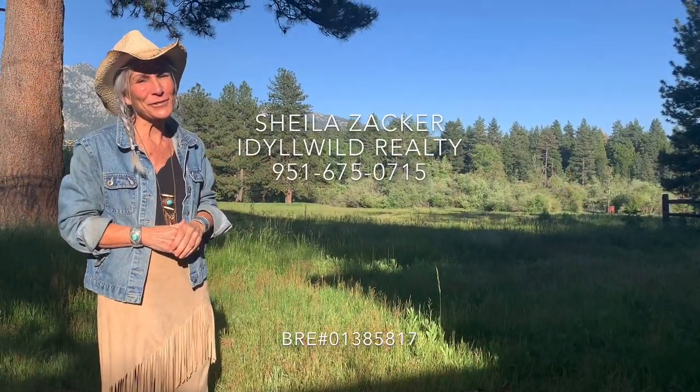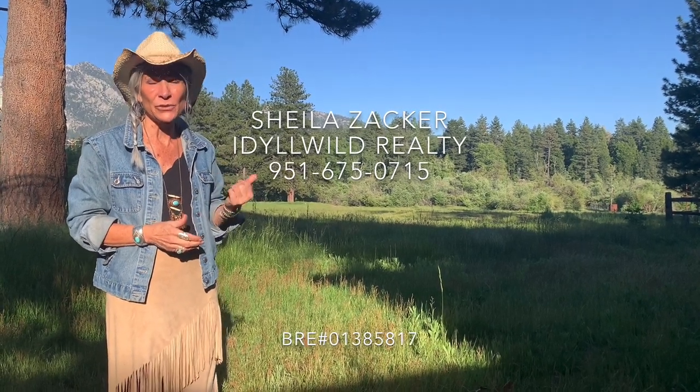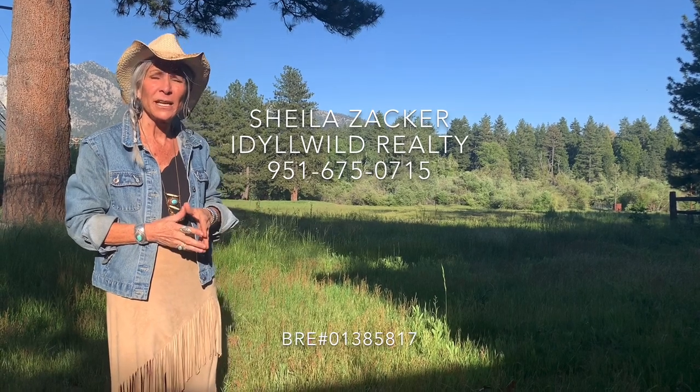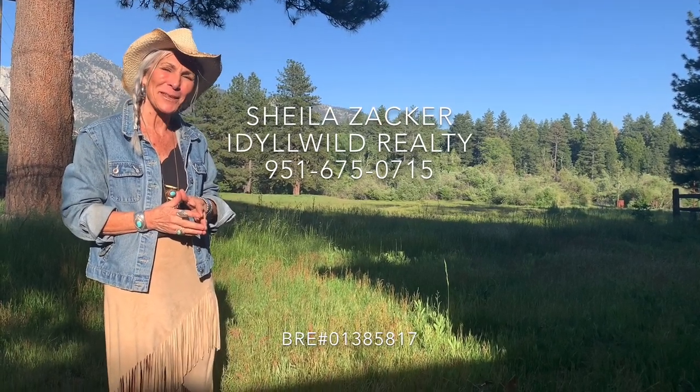Thank you so much for stopping by. I look forward to talking to you again, and if you know of anybody who'd be interested in this rustic cabin or another cabin up here in Idlewild, I'd be more than happy to help them.